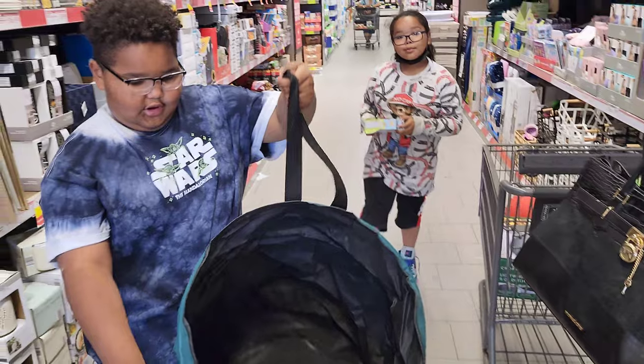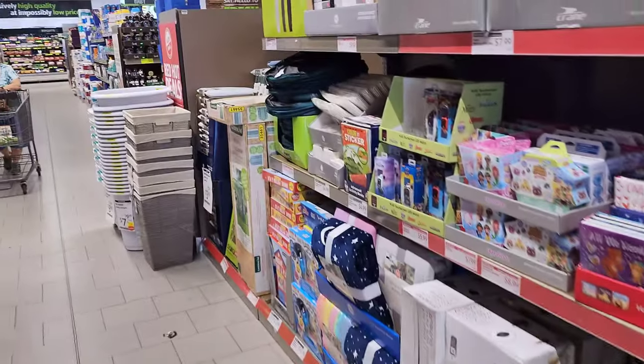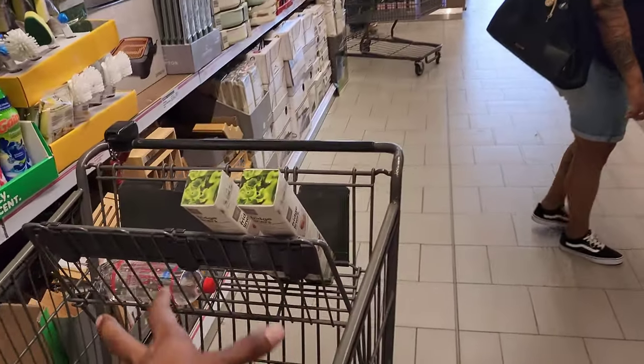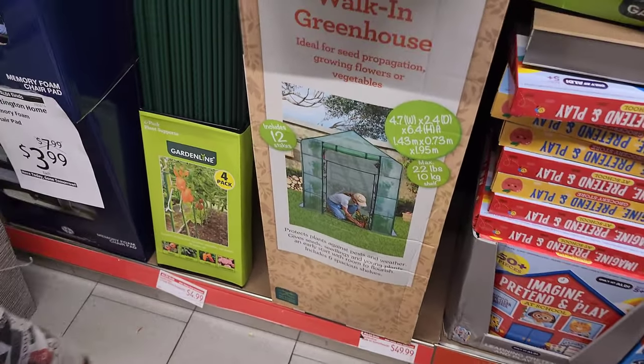What'd you find? A laundry basket — it folds up too! How much? $12.99. They have a whole bunch over here. Mom's getting two of the fridge liners. Oh look, it's a walk-in greenhouse — that's $50!